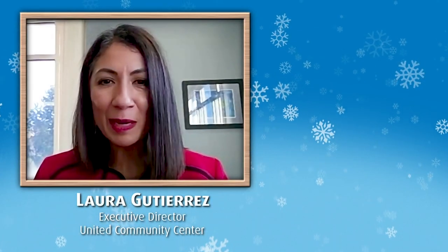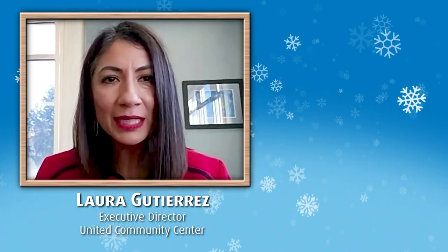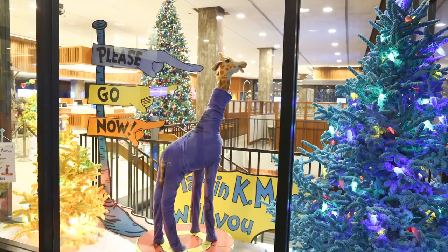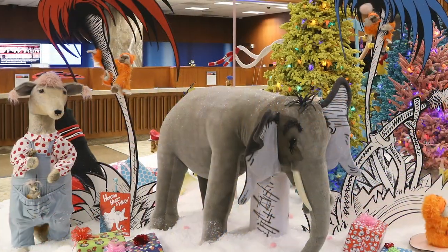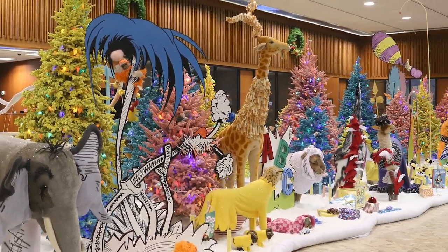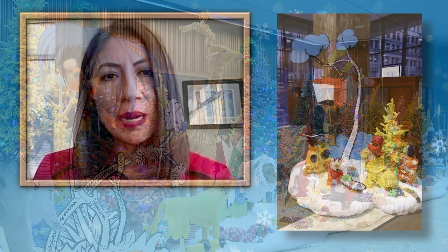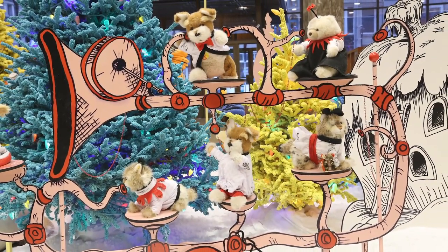My family and I, our favorite memory is seeing Dr. Seuss. And it takes us all back to children and that belief and hope that Santa is going to come and make your dreams come true. And when you're walking through these displays, you really go back to your own childhood. It really brings smiles and hope to families, especially this year when it's been very challenging. We can't say thank you enough to BMO for their support to the city of Milwaukee.